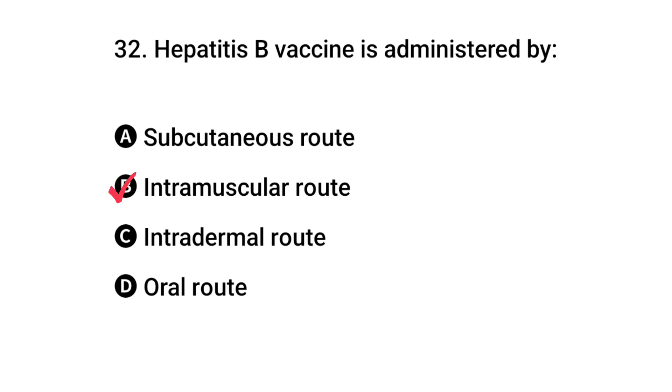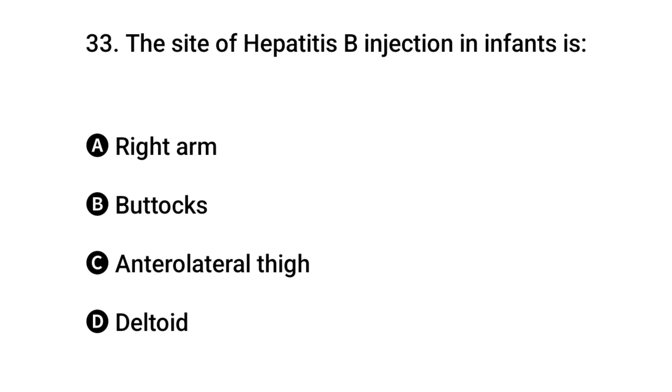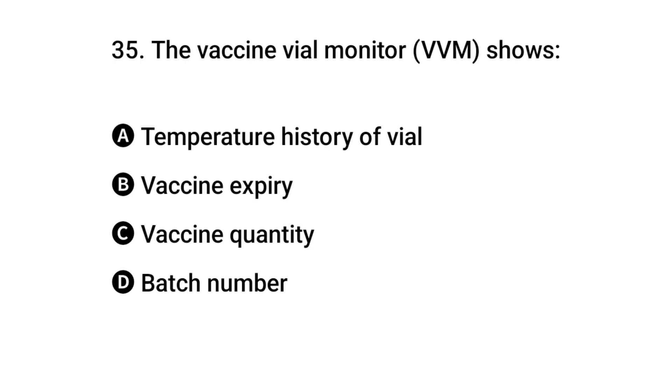The right answer is B: intramuscular route. Question 33: The site of Hepatitis B injection in infants is? The right answer is C: anterolateral thigh. Question 34: Cold chain refers to? The right answer is B: a system to maintain vaccine potency.